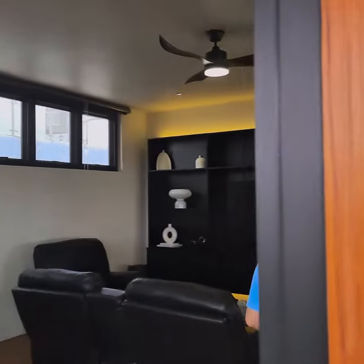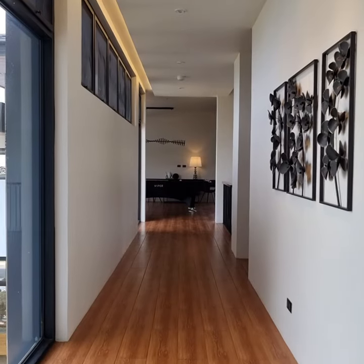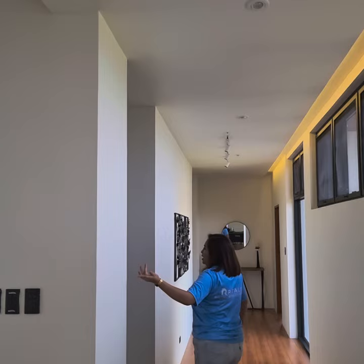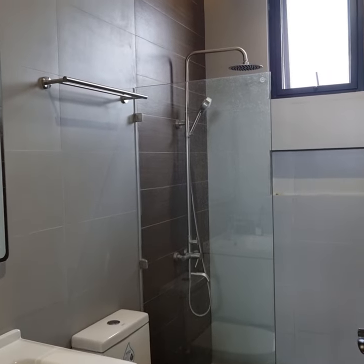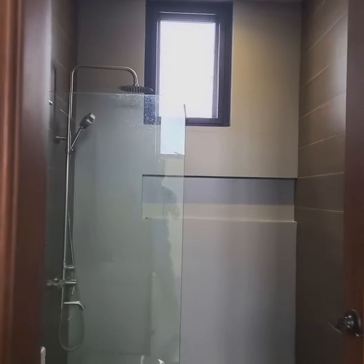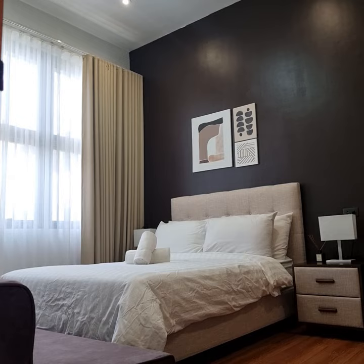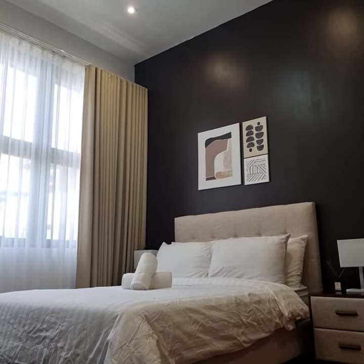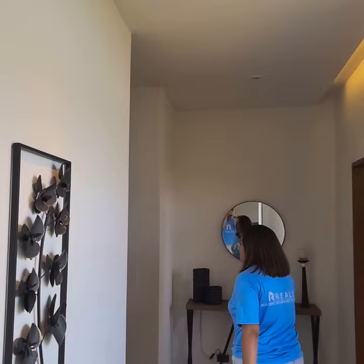Let's go look at the other part of the house — as you can see, the hallway is very spacious. First I want to show you this common toilet and bath here on the second floor that you and your friends can use when you have them over. We also have this very spacious bedroom. This is a fully furnished house — everything you see is included, even the beautiful wall decors.